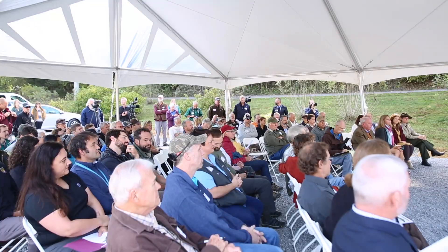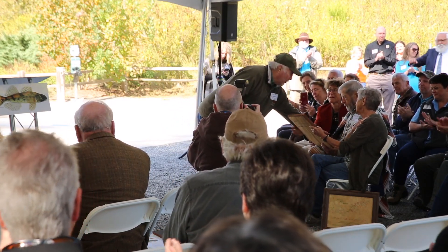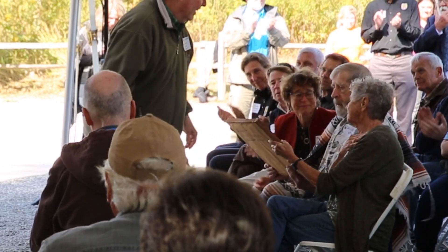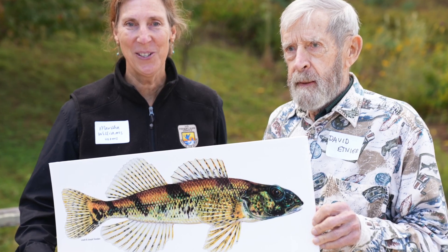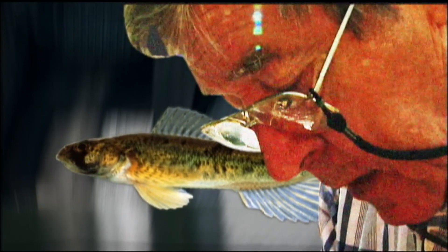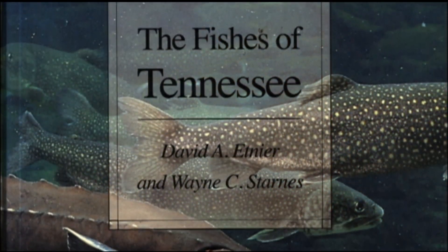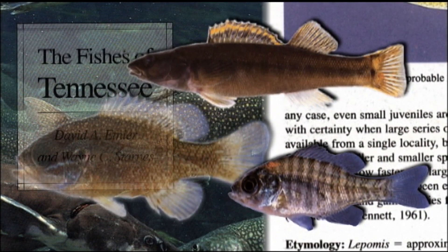And they did a little ceremony, and that was held here in Tennessee — Seven Islands Birding State Park. It was beautiful. Dr. Etnier was there. Did he describe the snail darter or did he just discover that it was present there? I'm not 100% sure, but he was at least responsible for discovering that it was present there, and then he found other populations in other places. So he's been monumental in the recovery of that fish. He's monumental in fish taxonomy — he's written the book along with Wayne Starnes on the Fishes of Tennessee.